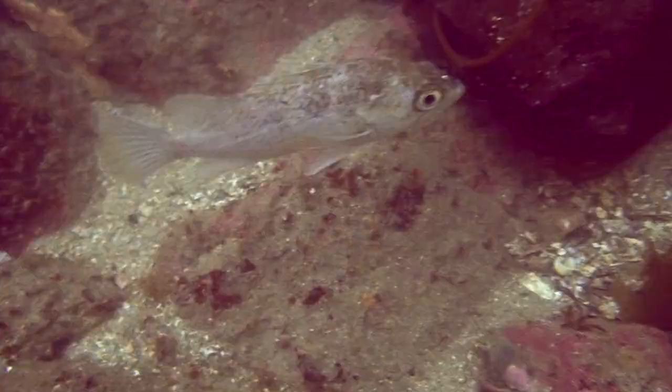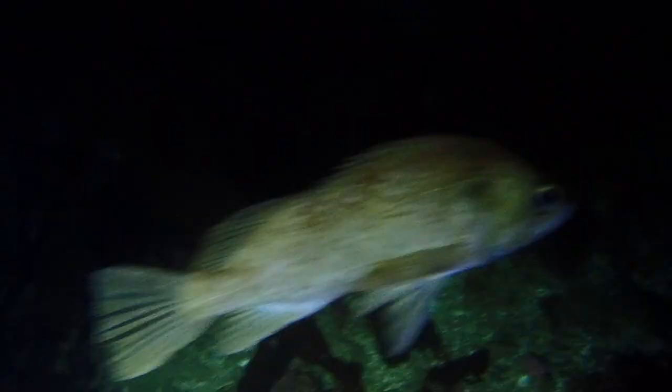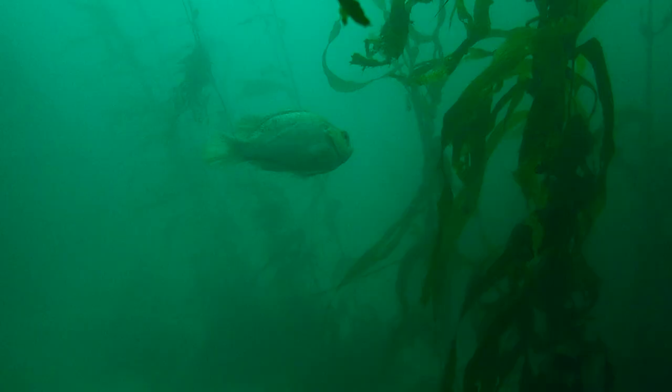Kelp rockfish are pale-bodied with blotches of tan, olive, and orange specifically around the head and back. They have large eyes with faint bars radiating from them.